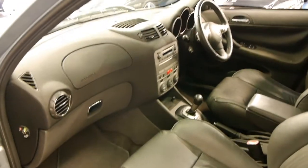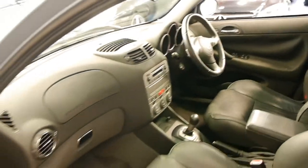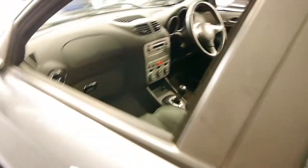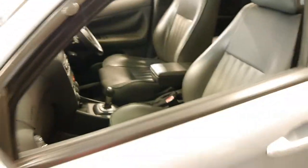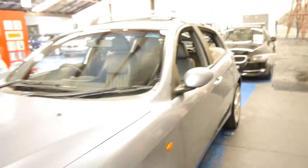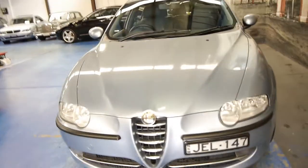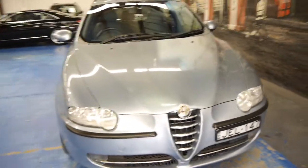It does have two remote keys, which is good — they haven't been lost or anything like that. This car does come with the sunroof. We've got all the books and manuals in there, which is great. And if you're looking for a reliable car for getting around town which is safe, economical and great value for money, you really can't go past one of these Alfa Romeos.